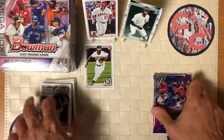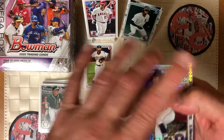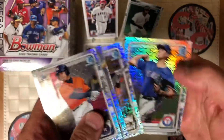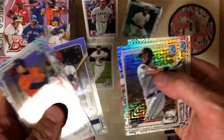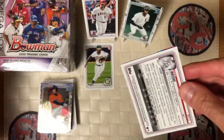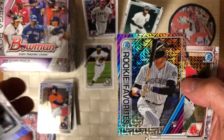Nothing in that pack. So let's open up these exclusive chrome card packs — we're going to have all chrome cards in here. Oh, look at that, that is nice. Joe Adell. There's a Joey Bart, very nice. There is a whole rainbow of parallels out there to chase for this. JJ Bleday. Rookie of the Year favorite Sam Hilliard.